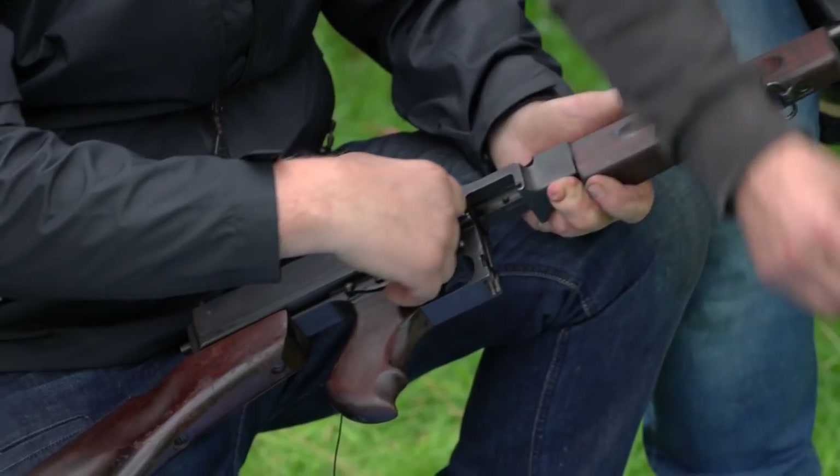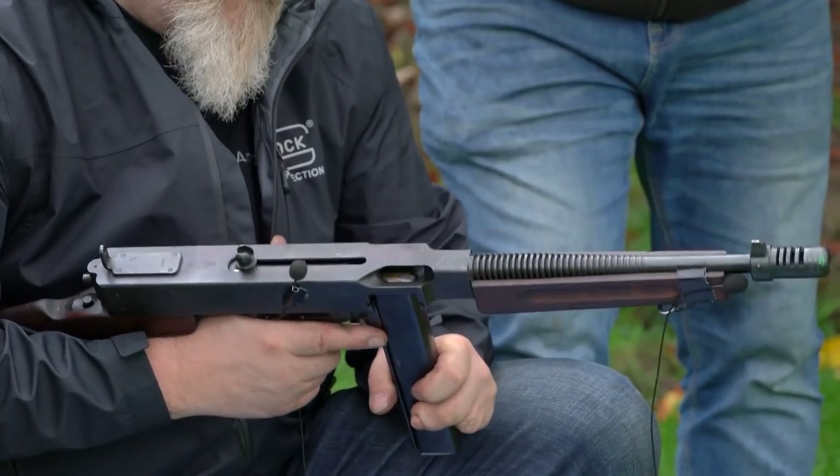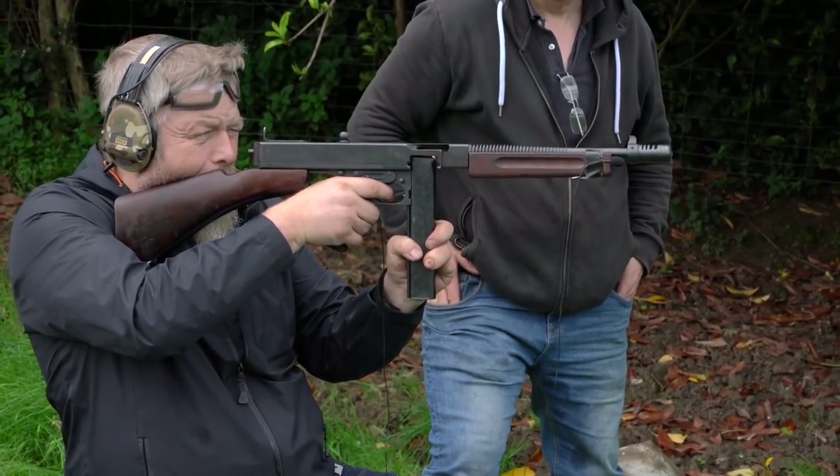The most exciting gun for me to capture is the proper Thompson. It's a gun that has a lot of history. Hearing all of the mechanical parts moving, recording every single element of it, and the firing itself was just really fun.